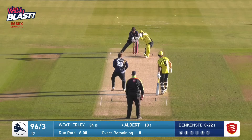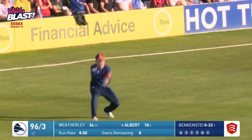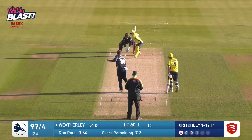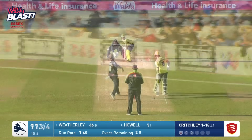Moves in now, right arm leg breaks. Oh, and that's gone hard and high, and is held. Many a good cricketer produced from this ground. That's light, I think it's fair to say.